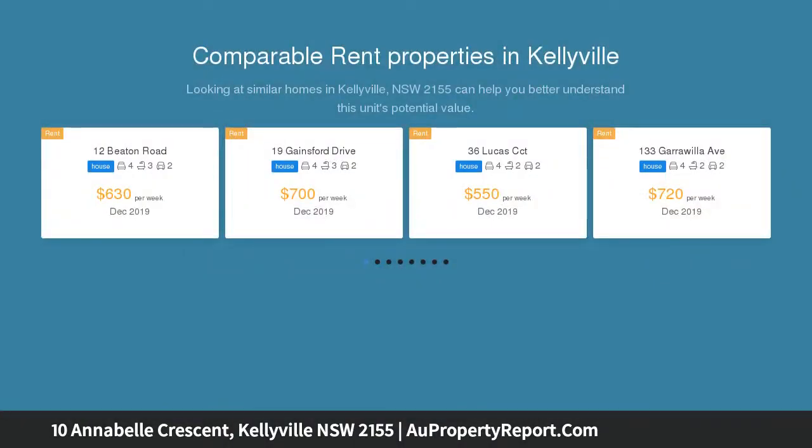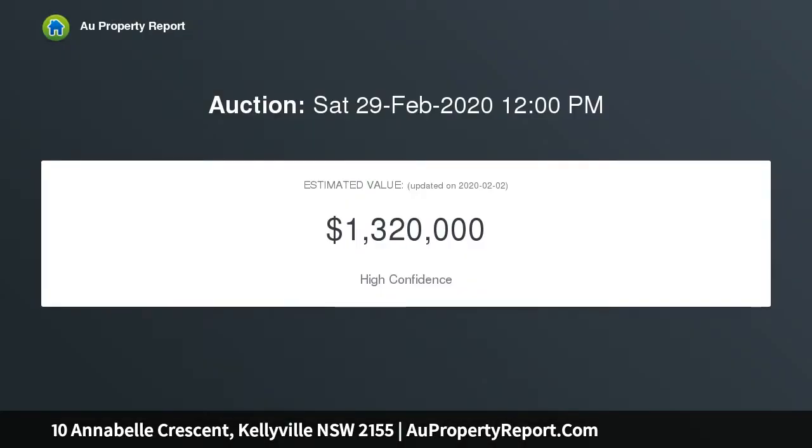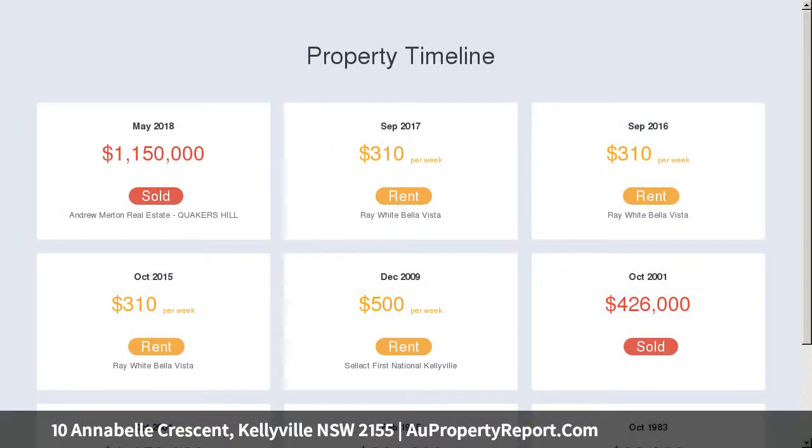Set on a huge 1,265 square meter parcel of land in central Kellyville's most convenient location, you will be pleasantly surprised by the space and rarity that this property provides. The original home consists of multiple living areas and boasts plenty of room for entertaining, living, or relaxation.